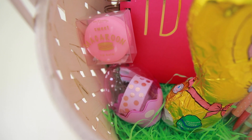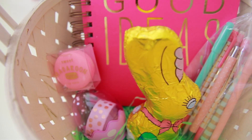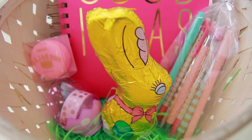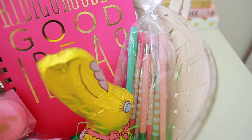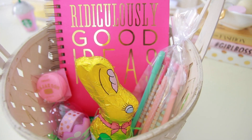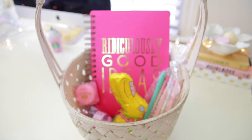I added a roll of washi tape — I just stuck it inside of a plastic egg. A chocolate Easter bunny, because you gotta have some chocolate. And then I added some colorful pens and pencils which I found in the dollar section at Target and I just stuck them in a little cellophane bag.